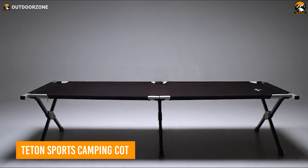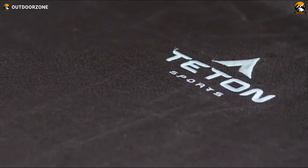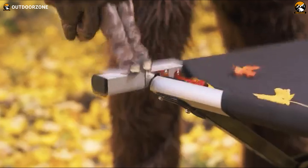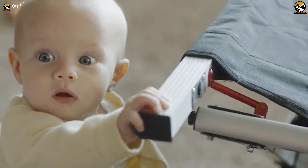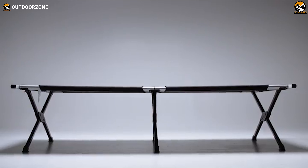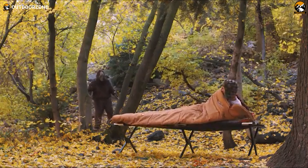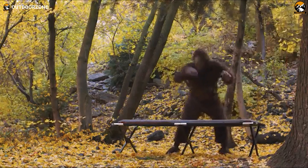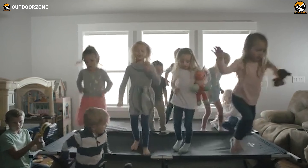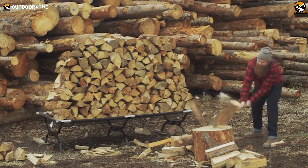The Teton Sports Camping Cot is the game-changer in outdoor sleeping comfort. Say goodbye to wrestling with stubborn cot setups and hello to the pivot arm revolution. With a built-in lever, putting that last end bar in place is now quick and effortless — no more struggling with that fourth corner. The reinforced steel X-leg assembly not only strengthens the cot but also provides unmatched stability, ensuring a solid night's sleep even on uneven terrain. Longer than a twin mattress and capable of supporting up to 400 pounds, it's designed to accommodate campers of all sizes with ease.